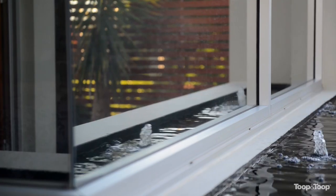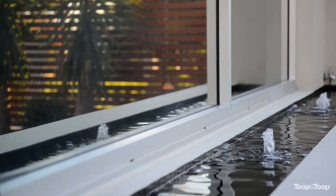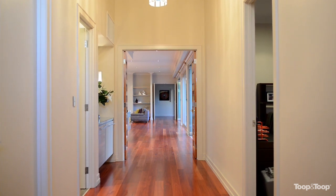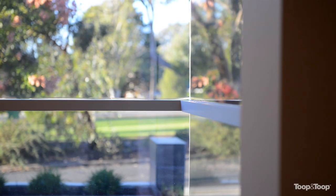As you wander up to this property, the first thing that strikes you is the wonderful architectural features — the high ceilings, the tall doors, the wonderful use of space, which combine beautifully into the design of the property.